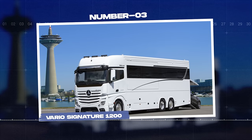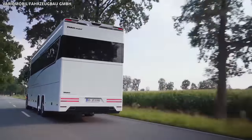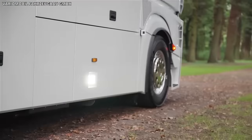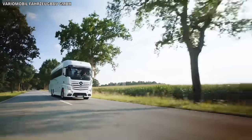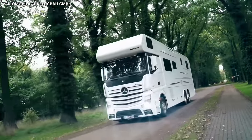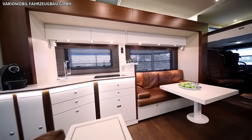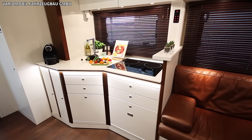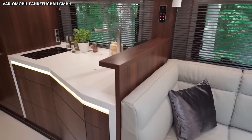Number 3: Vario Signature 1200. The Vario Signature 1200 is the epitome of elegance, designed for those who seek a luxurious journey. With a length of 12 meters, it provides spacious living quarters without compromising maneuverability, making it a popular choice among elite globetrotters. The Vario Signature 1200 offers an inviting interior crafted with the finest materials. The chic and comfortable lounge area is perfect for relaxation or entertaining guests, and an adjacent well-appointed kitchen is equipped with high-end appliances for gourmet cooking on the go.